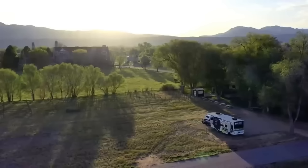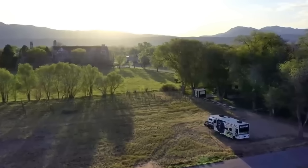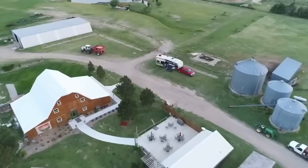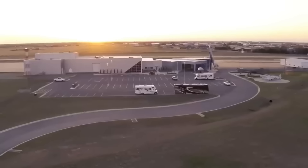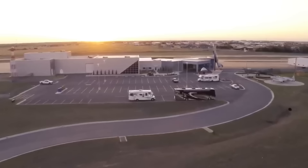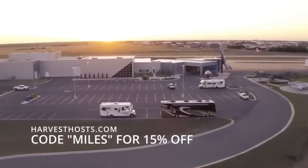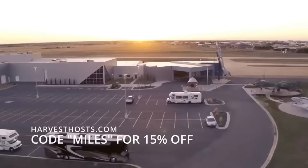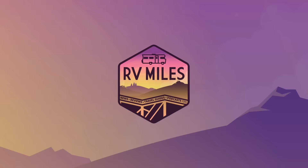Harvest Hosts is a membership that allows RVers to take a rest from the road and enjoy unlimited overnight stays at over 5,100 unique locations in North America such as breweries, farms, attractions, wineries, and much more. Easily plan and book your next RV trip and enjoy over $1,500 in exclusive member benefits by joining Harvest Hosts. Get 15% off your first year of membership with the code MILES — just go to HarvestHosts.com to become a Harvest Hosts member today.